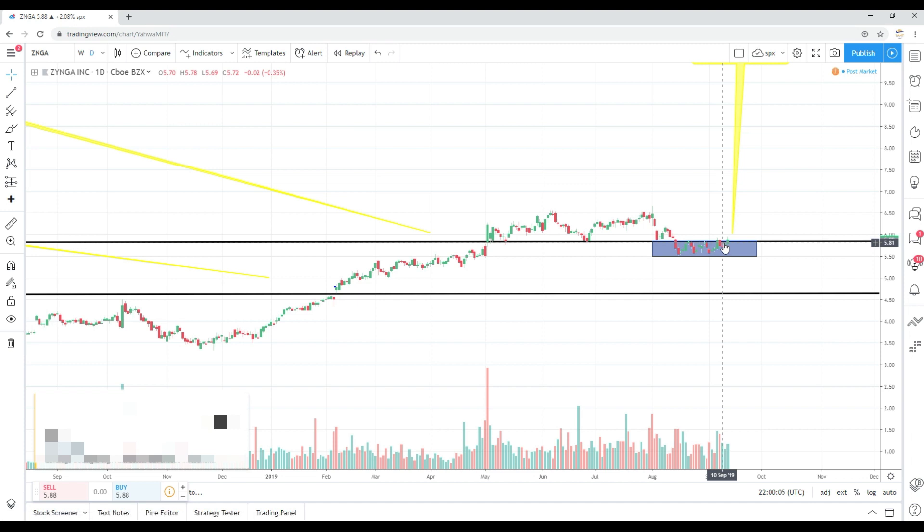Heading forward, I'm looking for Zynga to sustain this move — that'll tell me momentum is shifting back to the bulls. We need to stay above the range low of around $5.05 at minimum. If we dip below that, not a good sign. But if we can stay above $5.05 and make another attempt at getting to $6 and sustaining that, that is a good sign. More than likely, my end-of-year projection of $8 still looks very promising. And yes, I am still long ticker ZNGA.